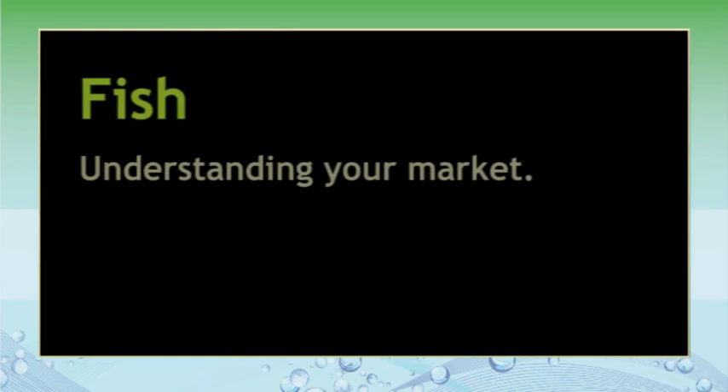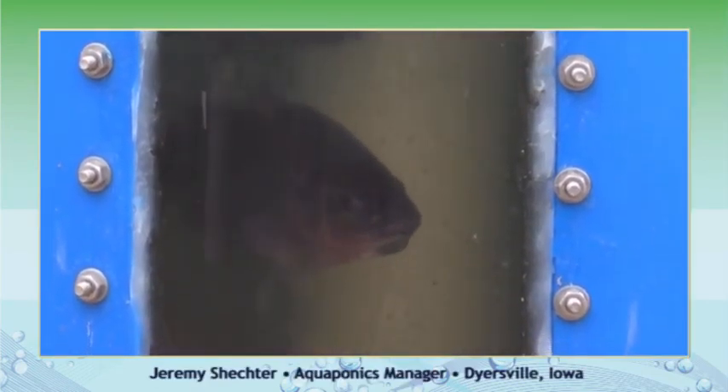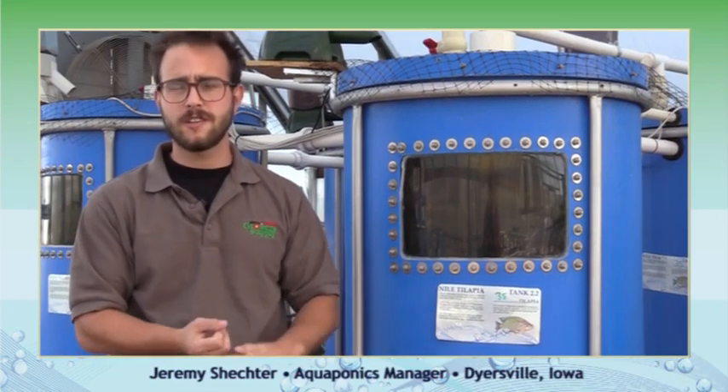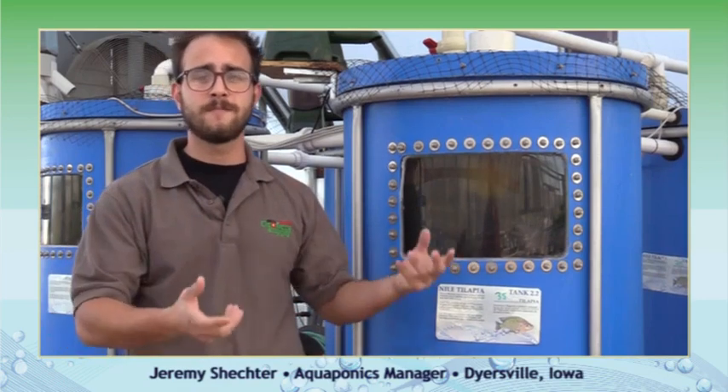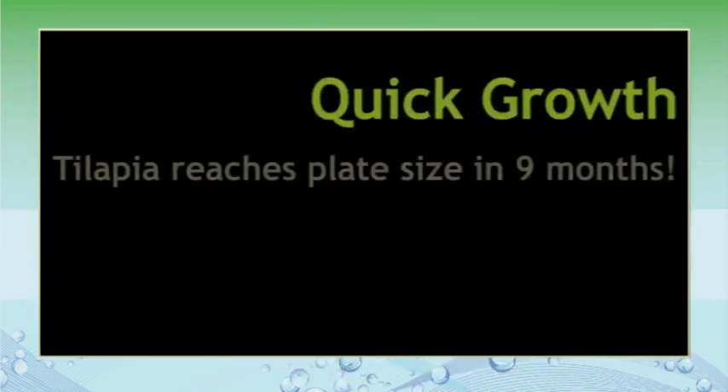Tilapia aren't the only fish you can choose. There are a lot of other fish, and it's going to depend on personal preference, your climate, and of course the market around you. You can grow fish for food, or you can grow fish for pond stocking, or you can even grow bait fish. A lot of people will grow native species like yellow perch, largemouth bass, or even bluegill, and they sell them to people who own ponds to stock them for decorative or recreational uses. But again, these fish aren't going to have the great food conversion ratio or quick growth that tilapia have.